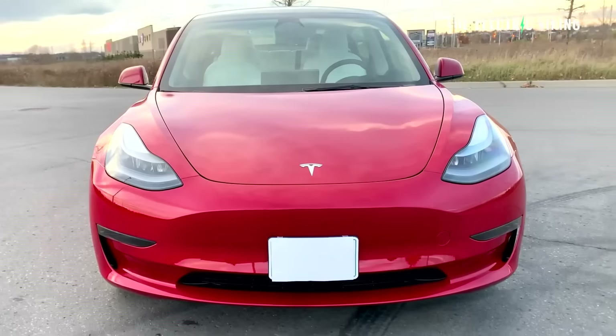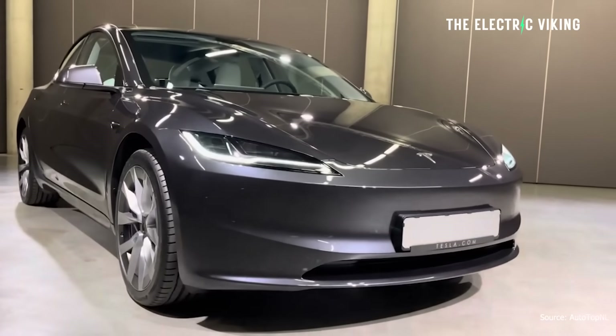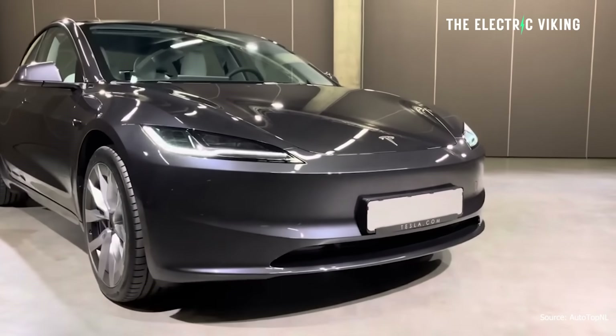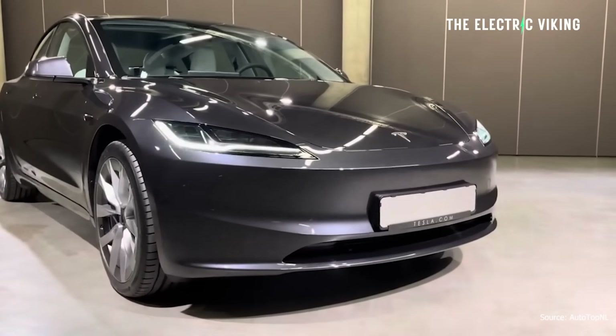So should you go ahead and order a discounted Tesla Model 3, or should you wait for the new version? Well, I have a very strong personal opinion on that, and it's actually influenced my decision making personally. I'm going to share with you what I did and why I did it.